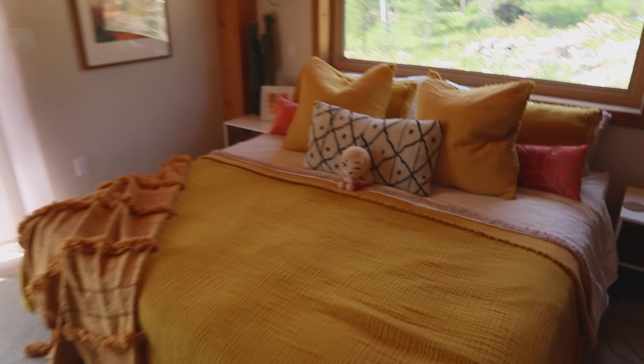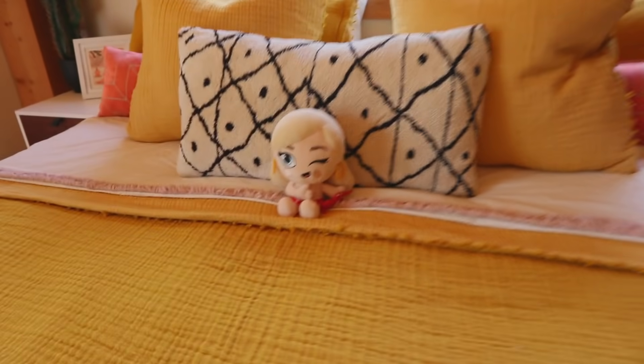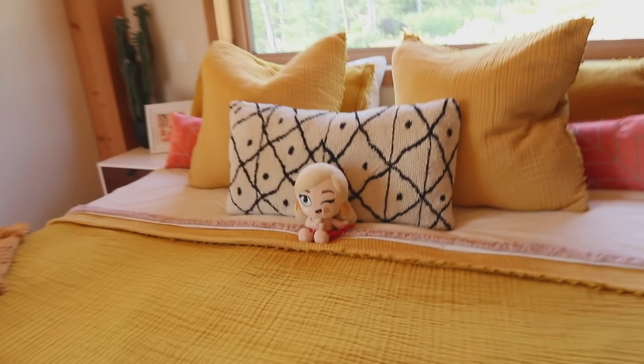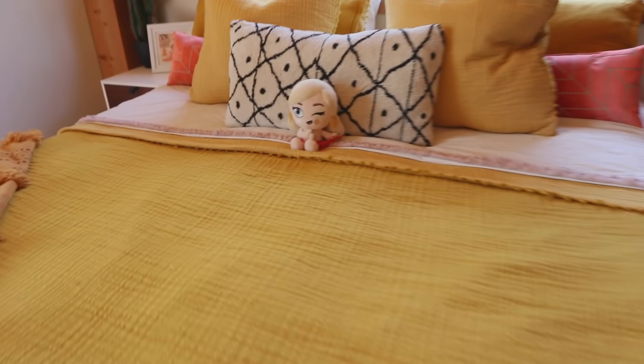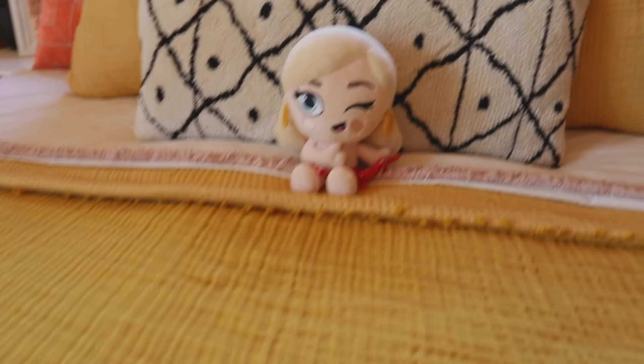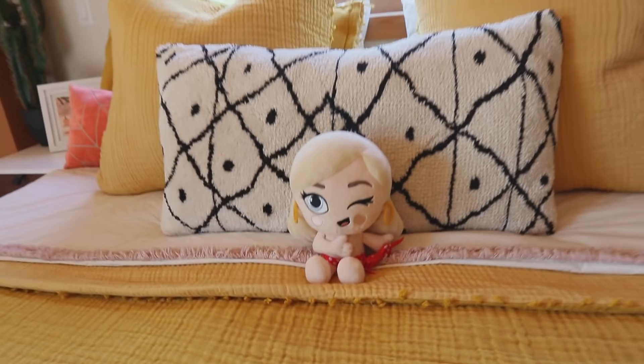It was so much fun being able to work on her. Who doesn't want a little mini me version of themselves? She is so sweet, so soft — I just love her. And when I make my bed now, she sits right in front of it. She actually blends in perfectly with my bedding set that I have going on right now. That's where she sits every day and she sleeps with me every night.